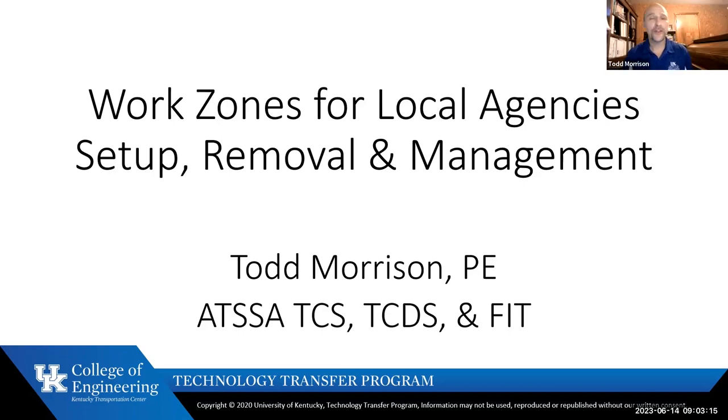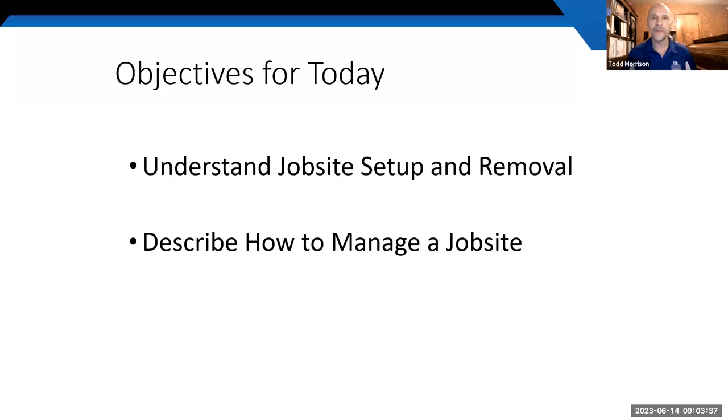Welcome to Work Zones for Local Agencies: Setup, Removal, and Management — our Webinar Wednesday topic for this week. I appreciate your interest in making work zones safer. We have an hour, so we'll cover two topics: first, job site setup and removal — how to give you and your crew the best chance of making it — and second, how to manage that job site once the work zone is in place.